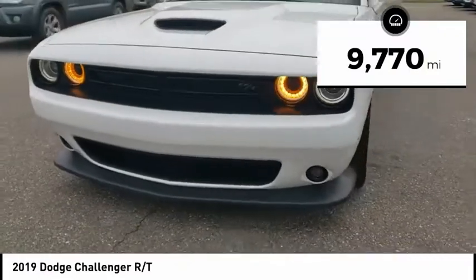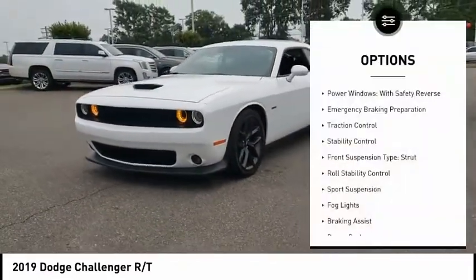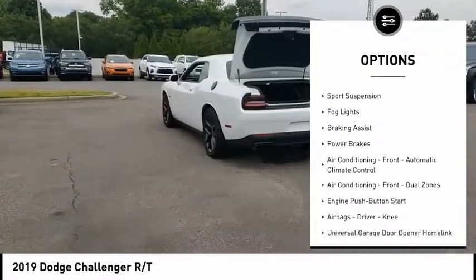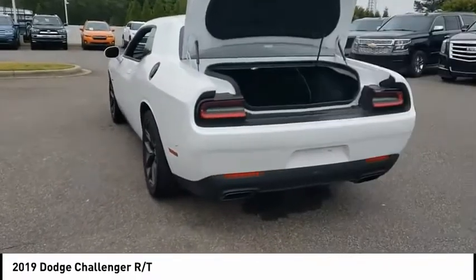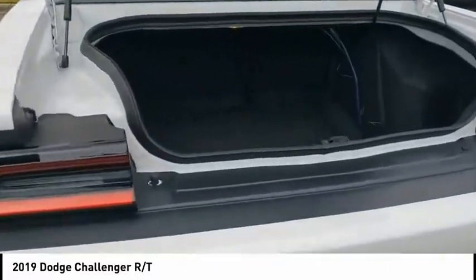This vehicle has less than 10,000 miles. Here are some of this vehicle's great options: power windows with safety reverse, emergency braking preparation, traction control, stability control, front suspension type strut, roll stability control, sports suspension, fog lights, braking assist, and power brakes.